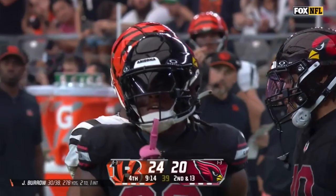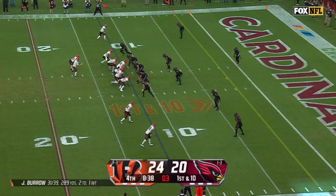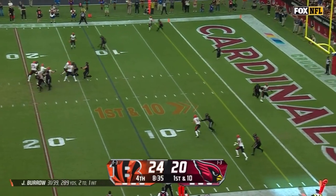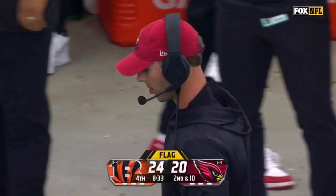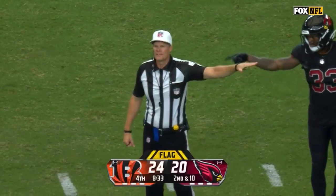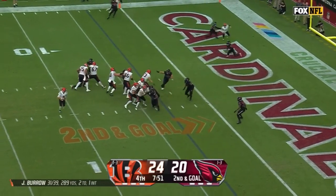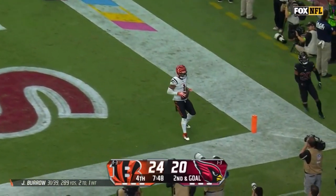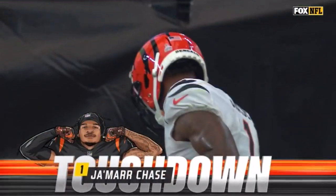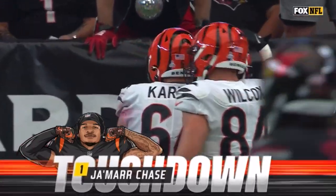He's tied the Bengals record with his 13th reception. On first down Burrow with all kinds of time, feathers it to the back of the end zone looking for Irv Smith Jr. — pass interference, defense number seven Arizona. Off the play fake, Burrow flush to the right, looking for the back of the end zone — it's Chase again, his third touchdown catch of the day, and he sets a new Cincinnati single game record with his 14th catch.